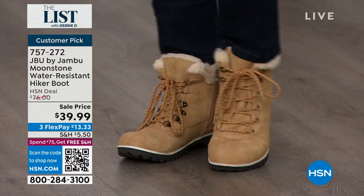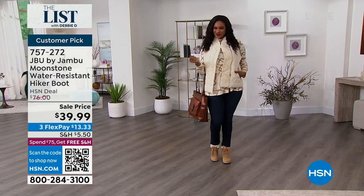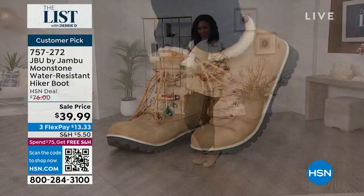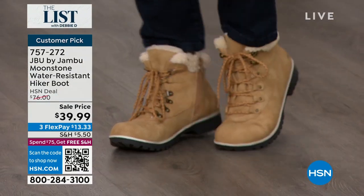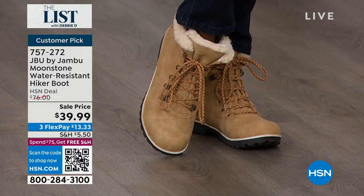Go ahead, splash around in the melted snow, in the puddles, in the mud — all of it — because they are completely water-resistant. They are so cute. Look at the price though. This was $76, and it became a customer pick — $39.99. That's why that is my pick of the entire show.